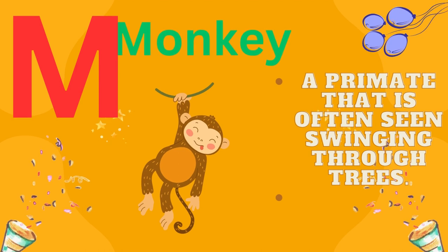M is for monkey, a primate that is often seen swinging through trees.